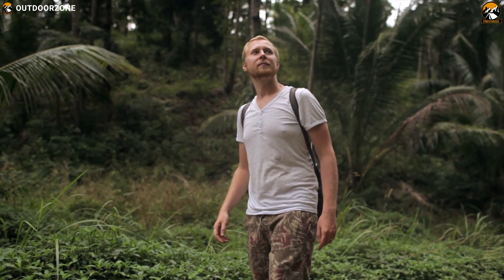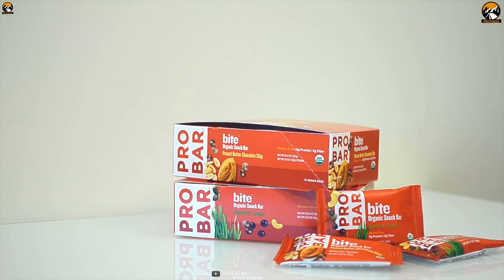If you are looking for a calorie-dense meal replacement on your outdoor trip, then you can get the Pro Bar meal without any hesitation.